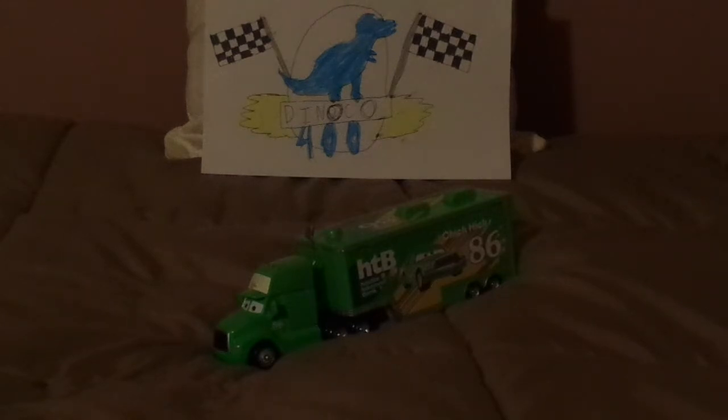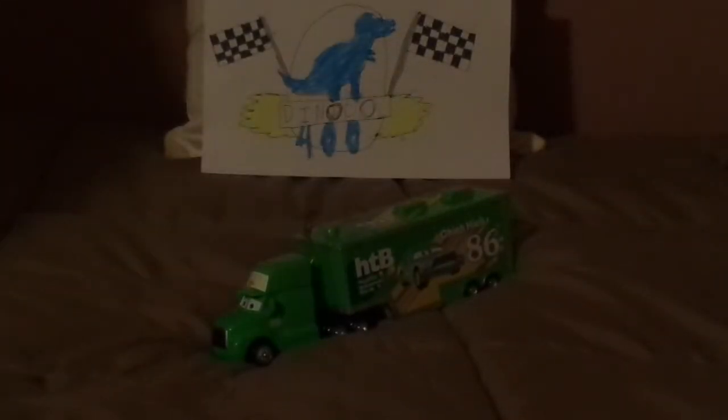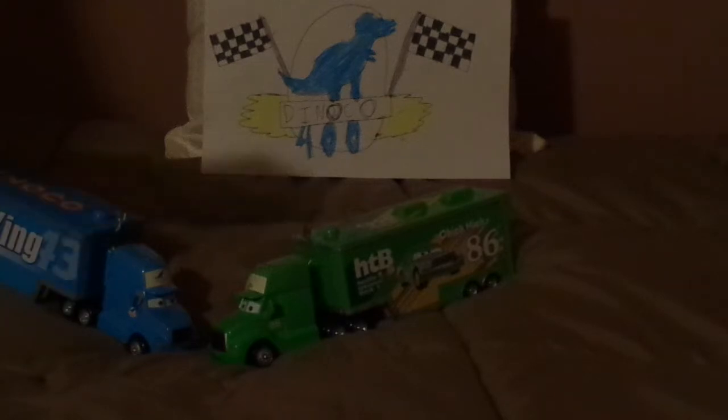Although the cab didn't appear in the movie, it appeared on the car finder game on the Cars Blu-ray disc. And it shares the same body mold as Gray, the Dinoco hauler. And now, without any further ado, let's dig right into the review.